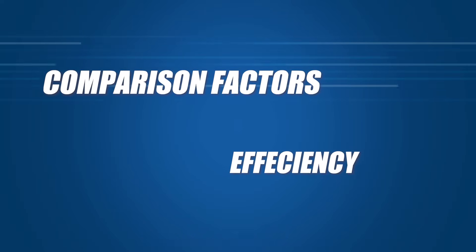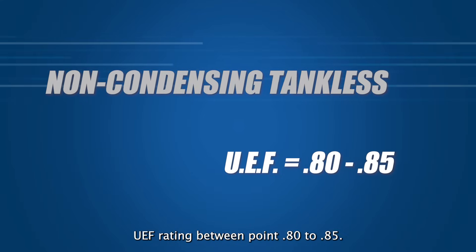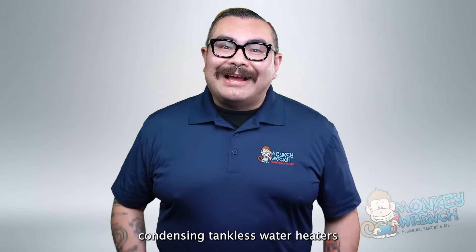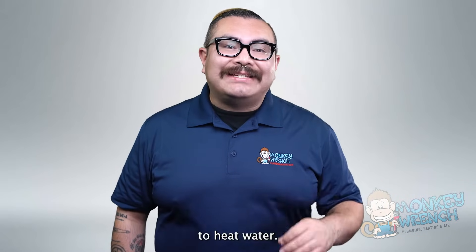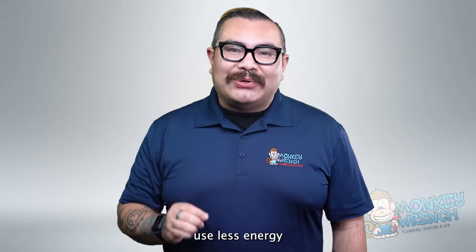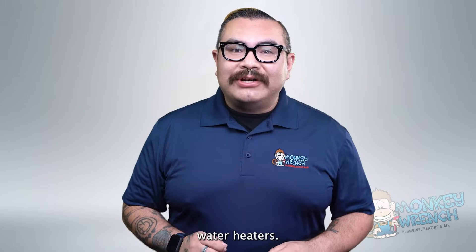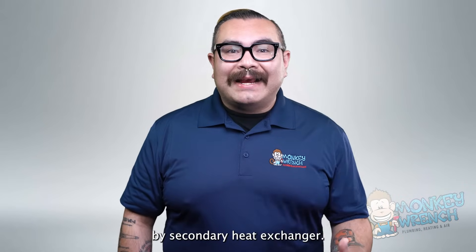Which is more efficient — condensing or non-condensing tankless water heaters? Non-condensing tankless water heaters have a UEF rating between 0.80 to 0.85, while condensing tankless water heaters have a UEF rating of over 0.90. Condensing units have a higher rating because they more efficiently convert energy to heat water. Thanks to a secondary heat exchanger, they use less energy by recycling heat from exhaust gases as a natural heating source. With non-condensing units, exhaust gases and steam are ventilated instead of being recovered.